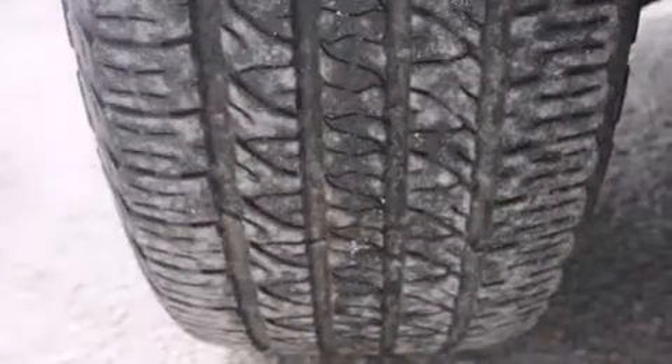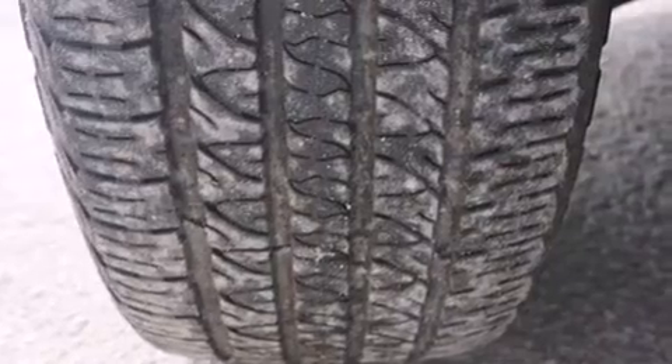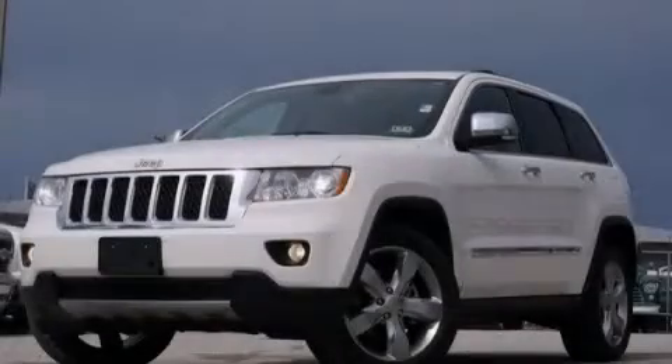Child seat safety anchors, rear seat child-proof door locks, a pass-through rear seat, and this vehicle has fewer than 43,000 miles on the odometer. This vehicle is sure to sell fast — call and arrange your test drive today.